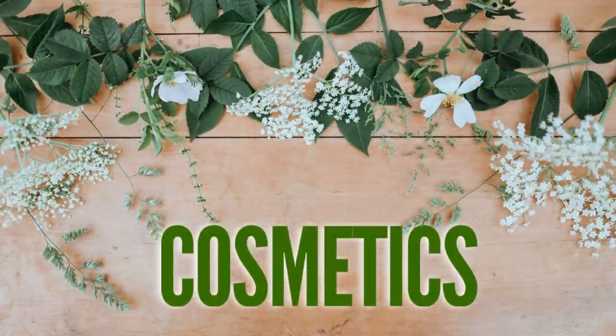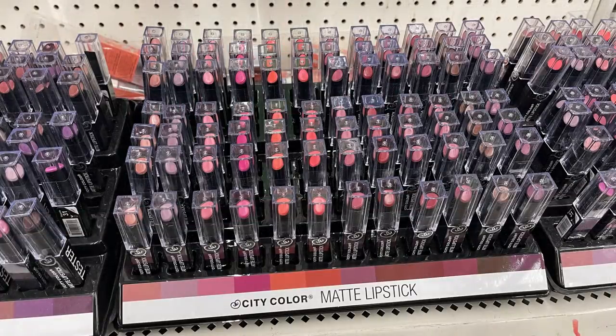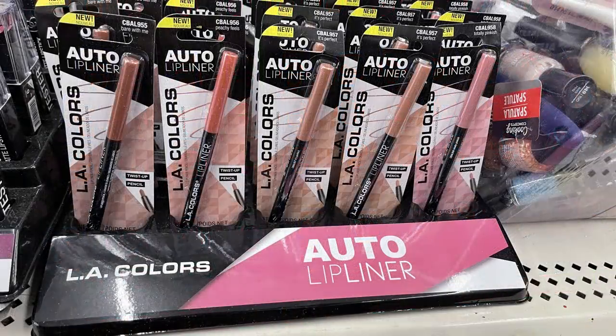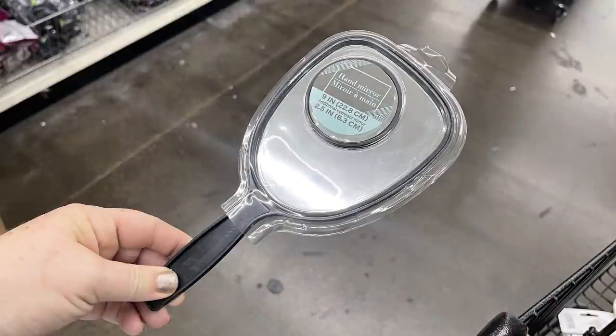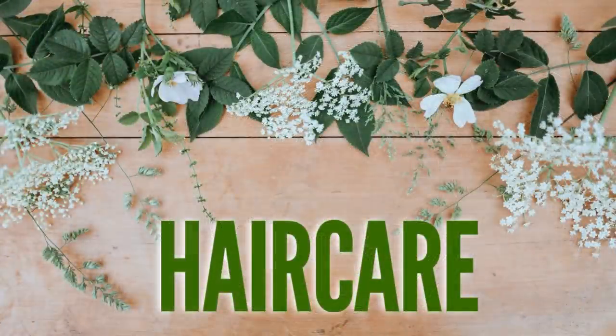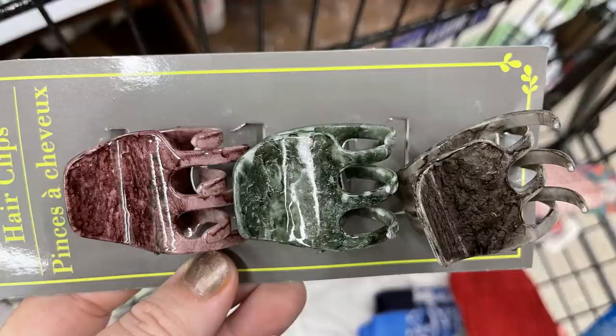Over in health and beauty and cosmetics, not a whole lot new this week. They did have more matte lipstick by City Color with matching lip liner pencils — many say 'tester' on the outside but are full-size. They also had mirrors with a little hand mirror attached as a bonus. In hair care, they had new three-packs of claw clips in really pretty bright patterns, available in three different color scheme packs.